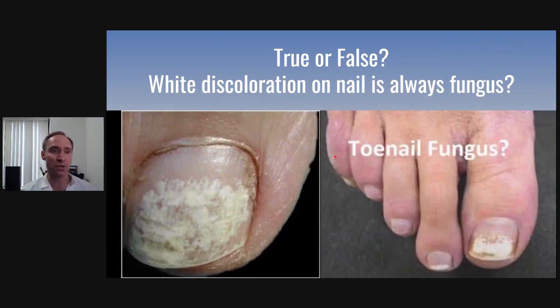Next, the true or false question: white discoloration on the nail — is that always fungus? We especially see this in females after the summertime when they pull off nail polish and see white discoloration. It may be fungus. There's a type called superficial white, which is white discoloration on the top of the nail. If you can scrape it off with a curette or buff it off, it's probably not fungus — it's something caused by the nail polish you use. But if you're concerned, get it checked out.